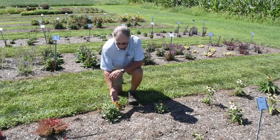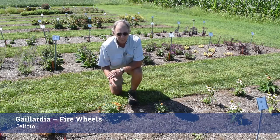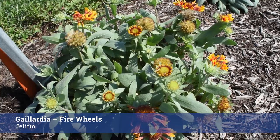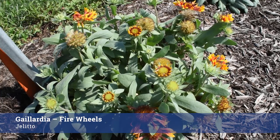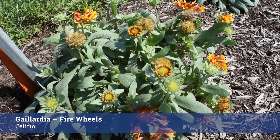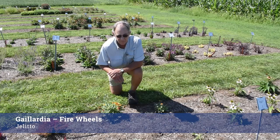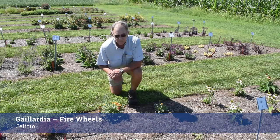Here's a nice little gem: this is Gaillardia Firewheels from Jolito. It's blooming the first year from seed and it has these wonderful flare-tip petals where the ray flowers would normally have been on a standard Gaillardia. Very nice presentation, lovely habit, nice and compact, and I trust this plant will come through the winter very well.